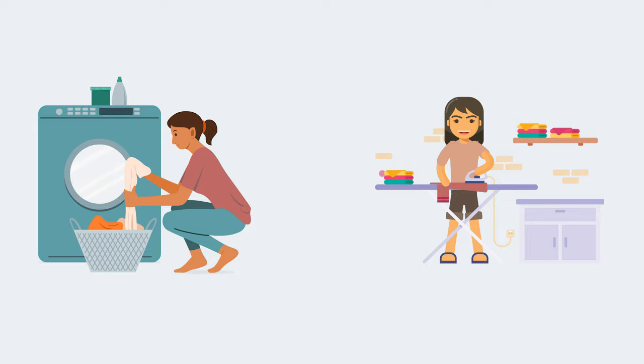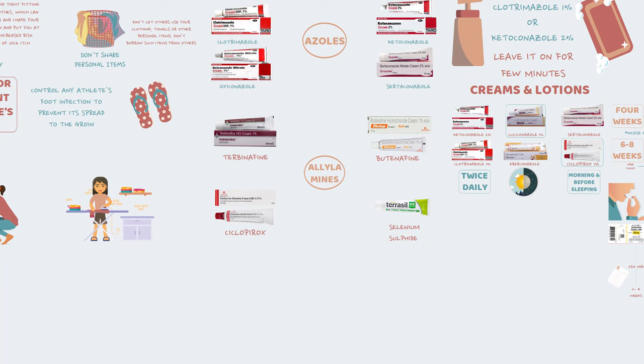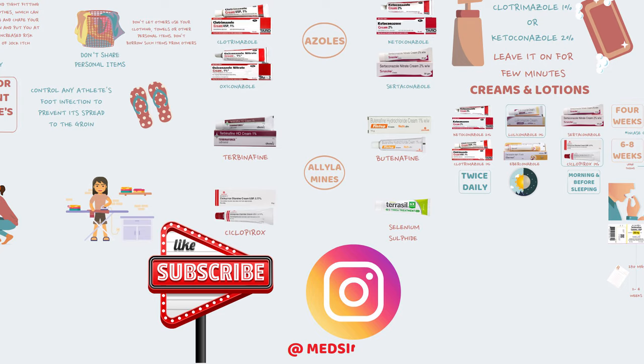That was all about jock itch and its treatment. In the coming videos we will discuss tinea pedis, tinea capitis and many other topics related to fungal infections, as these are very common in today's population. I'll also be making videos on home remedies and natural methods to treat tinea infections. Make sure to subscribe and hit the bell icon so you don't miss out. Thank you so much for watching — if you found this video helpful, please like and share it with someone who might find it useful. Bye-bye and see you in the next video.